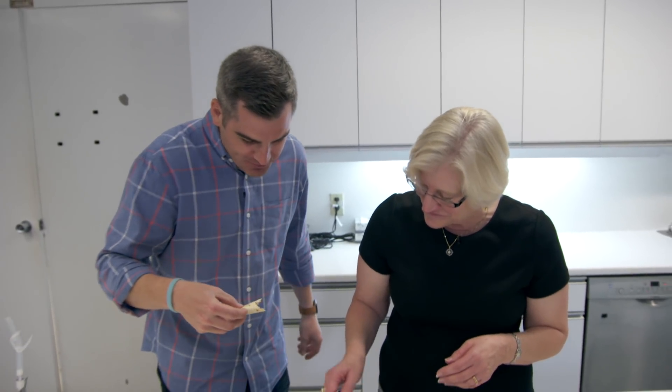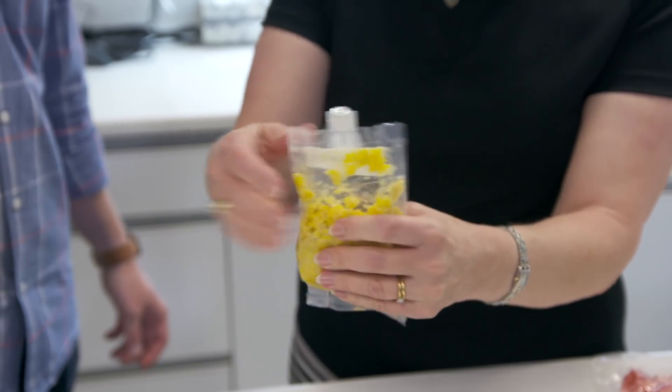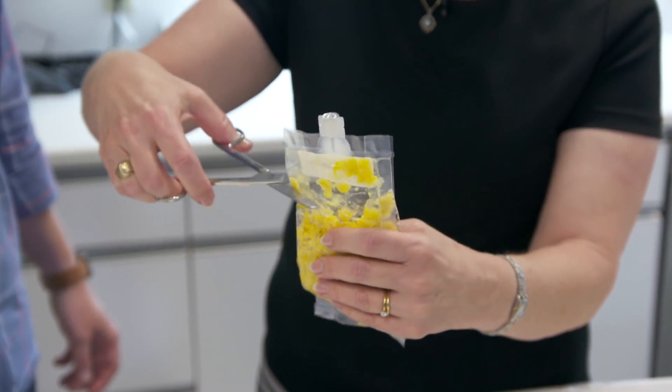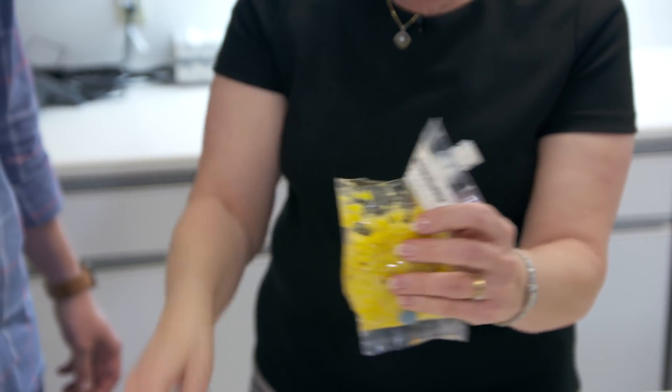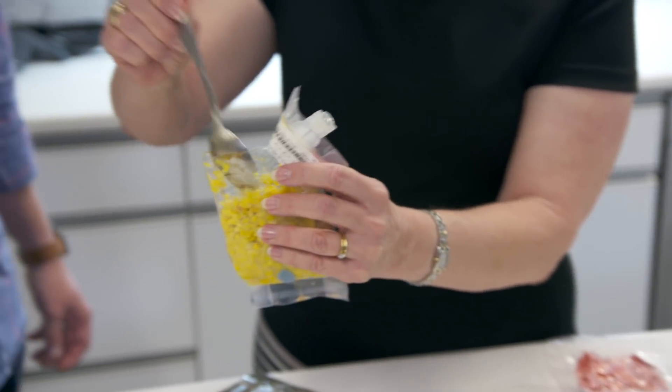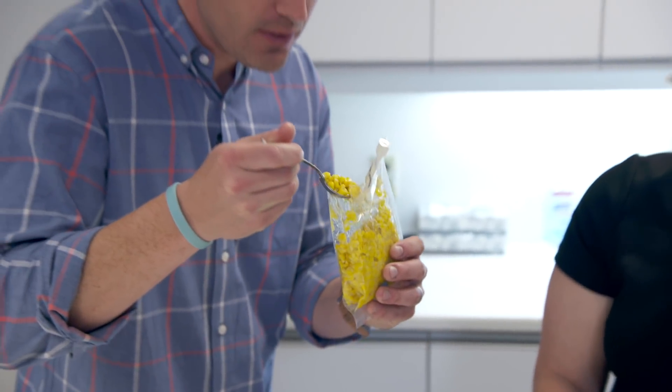That is really good. Can I finish it? Absolutely, go right ahead. We're also going to try one of our freeze-dried vegetables — this is our freeze-dried corn. On orbit, they would cut it like this and then use the spoon to eat out of this pouch. Oh, it's warm — really warm. Yes, it was in the oven. On orbit, they have hot water available to rehydrate it, so they don't necessarily have to warm it in the oven. It's delicious — it's really great.